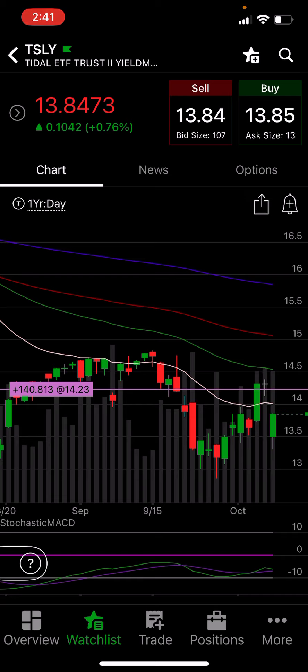Why did I do that even though I own TSLY? Because we know when the dividend drops, or when they announce a dividend a couple days later, TSLY will drop according to the dividend amount. So we know we're going to get a drop — it's guaranteed. So I bought a $14 put.